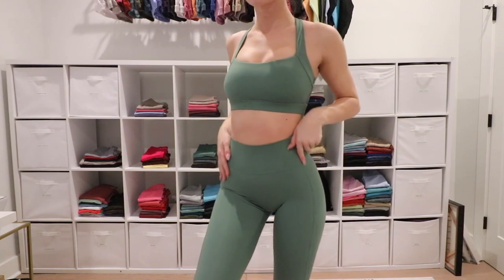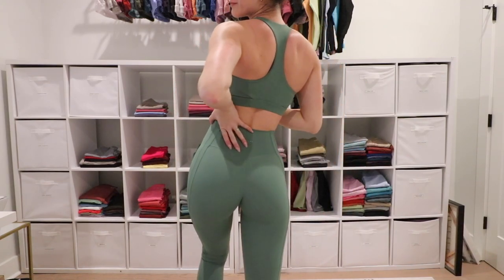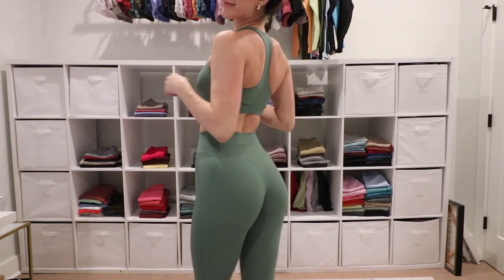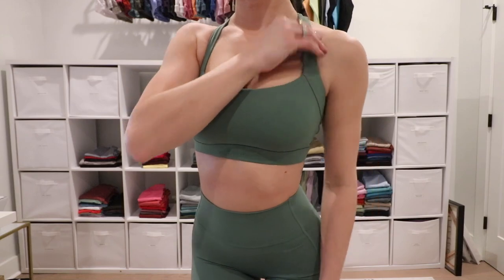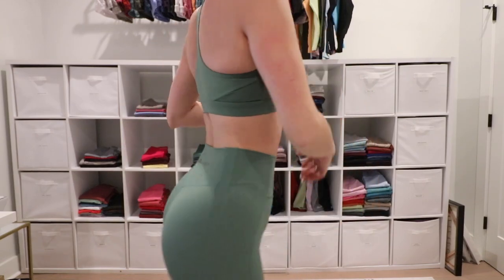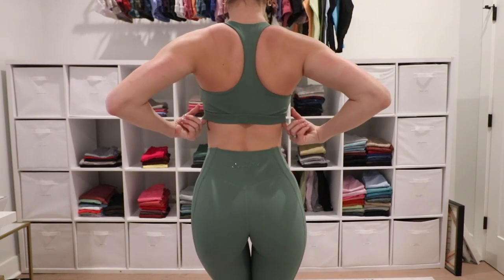Next we have the Balance Bra and the Pulse Kinetic Legging in the color sage. I'm wearing a small in the Balance Bra, which is my true to size — and this is my favorite bra from the launch. I just love a square neckline; it's so feminine and flattering. I posted a picture of this on my Instagram and love the color. If you're picking a sports bra, the Balance Bra is the way to go. If you're picking a legging, go for the Kinetic — high waisted, no seam at the top. I'd personally still reach for an Amplify first, but we all have bumps and cellulite, and I need to get over that.